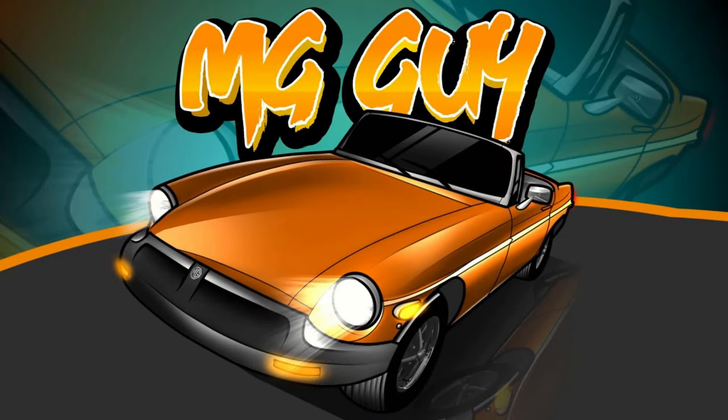Hey everyone, welcome back to MG Guy Vintage Vehicles. If this is your first time here, your last time here, or you're just passing through, I appreciate you tuning in. Right here with 10 project cars available for sale across North America this week. You'll find links in the video description below for each of these cars. Let's get on with today's project cars for sale.